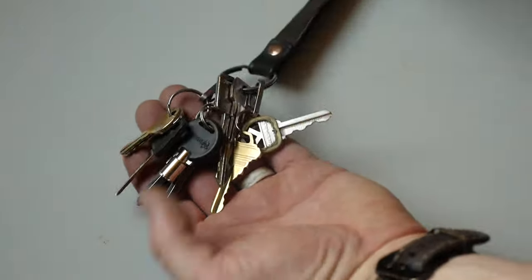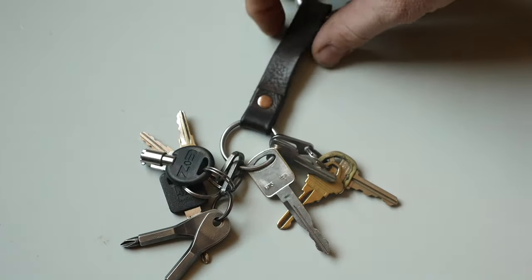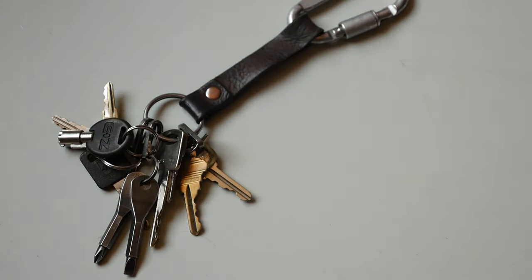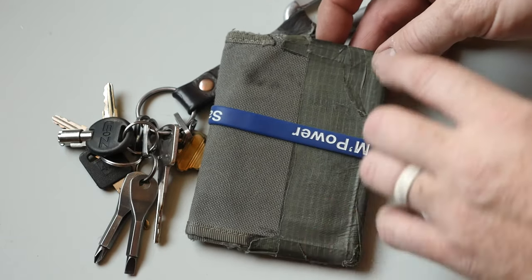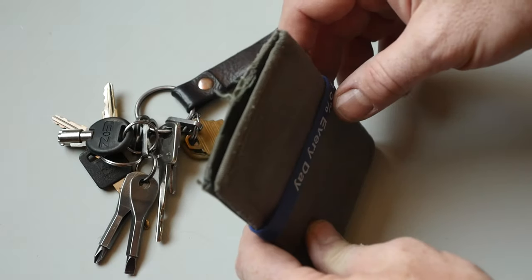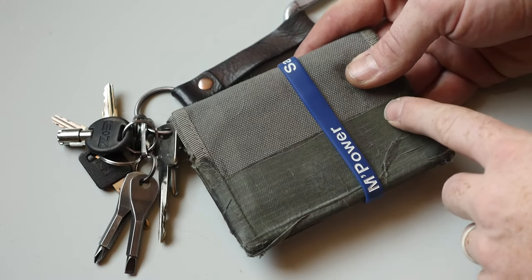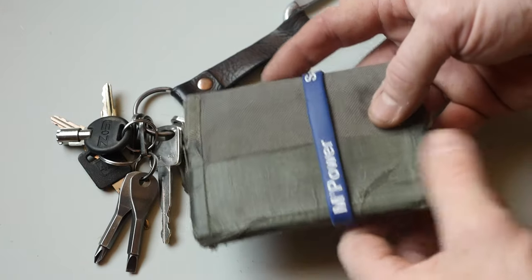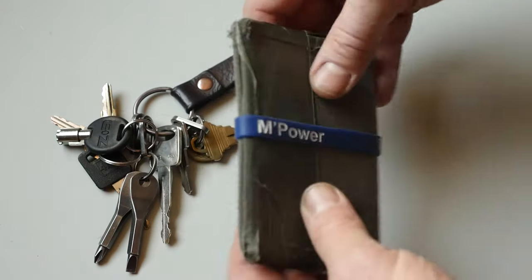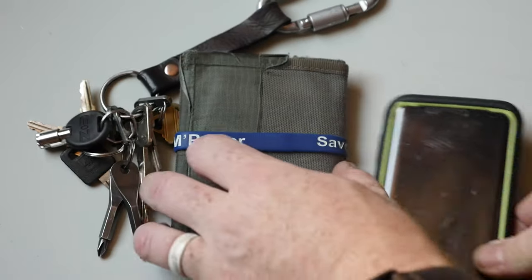Starting with the keyring carabiner — nothing too fancy. I do have the old County Comm screwdriver set, just something I've carried for years. Of course there's the wallet — I've done a video on this. This is the Vanquest that I've repurposed so it'll actually fit a passport, which is why you can see that Tenacious Tape. That's going on since 2013, so over five years. I also use a little rubber band to keep everything compact — very small wallet.